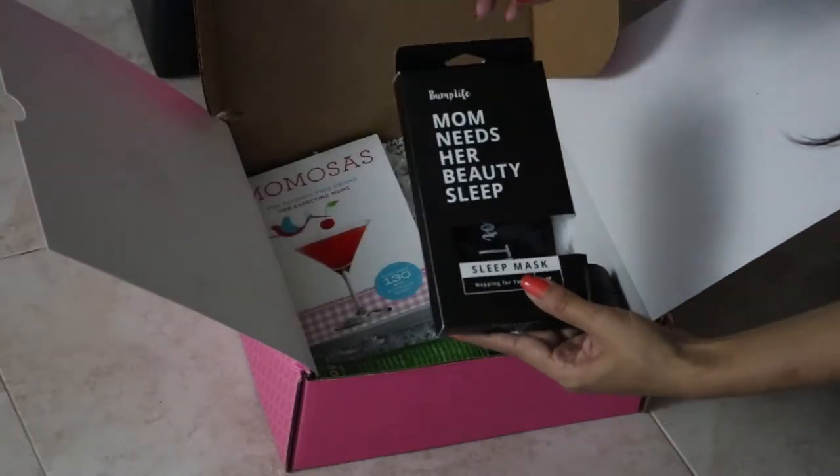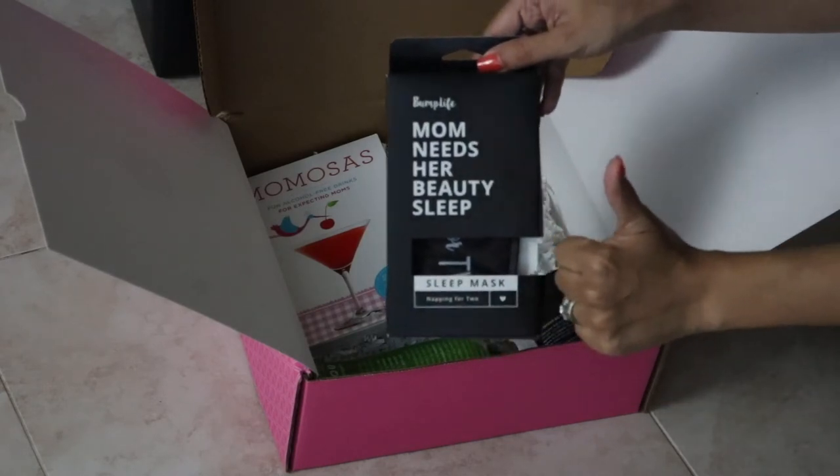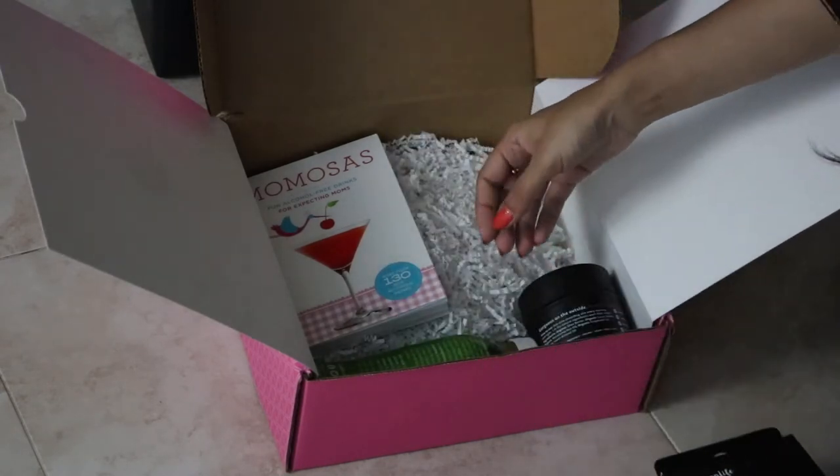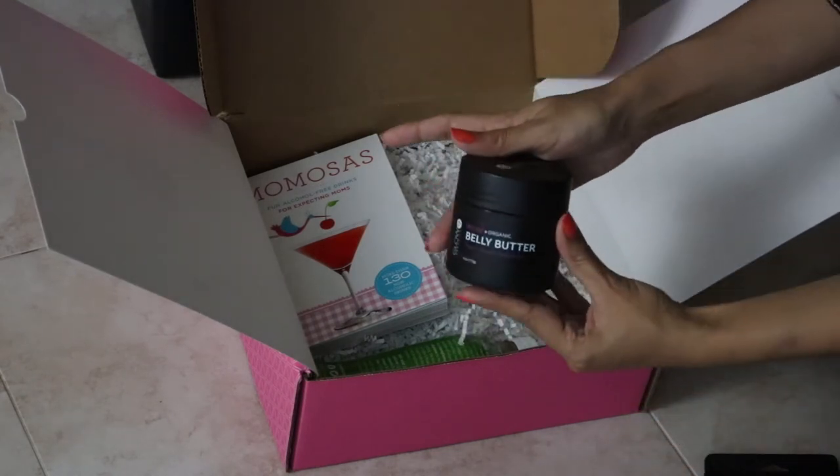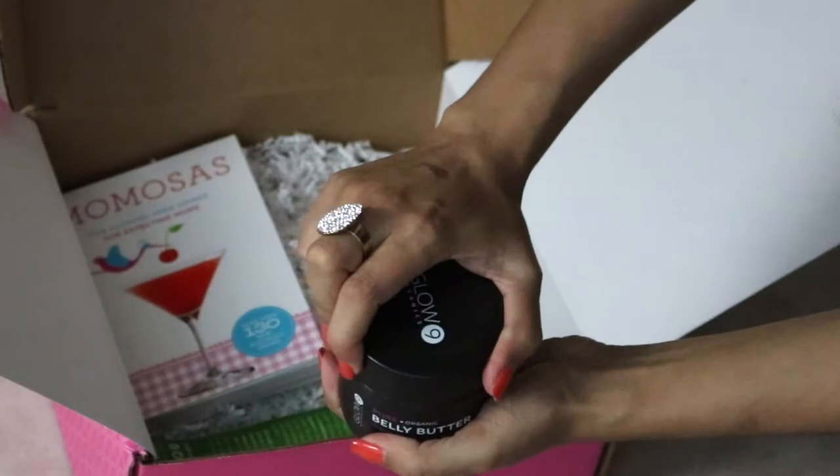Next we have cleansing towelettes — I can never get enough of those. And then we have a sleeping mask which says 'Napping for Two.' It's so adorable.